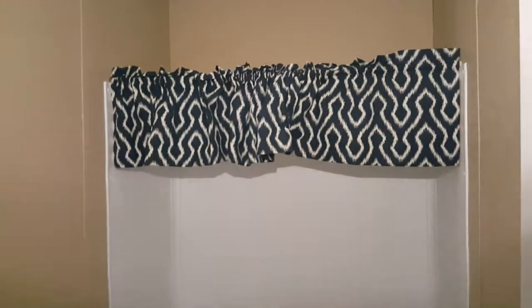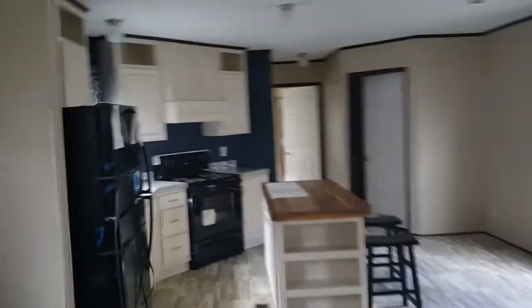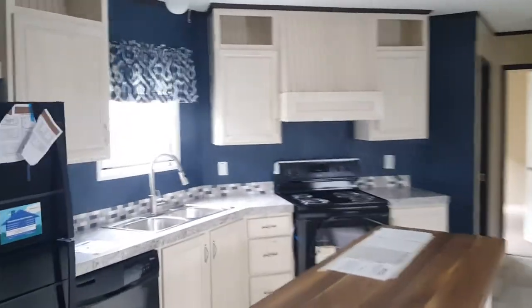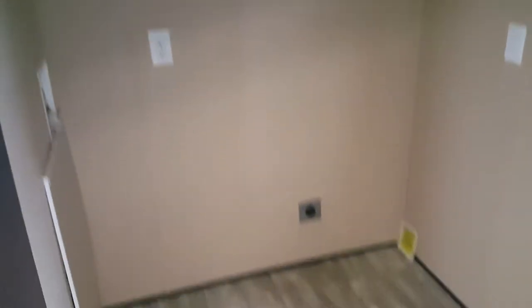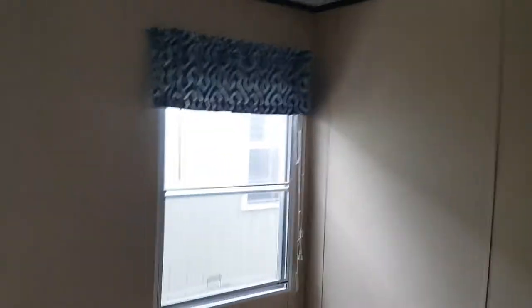This one does have a restroom right here for your guests. Don't forget about this kitchen — look at that beautiful kitchen again. There's also utility space and the back door right over here.